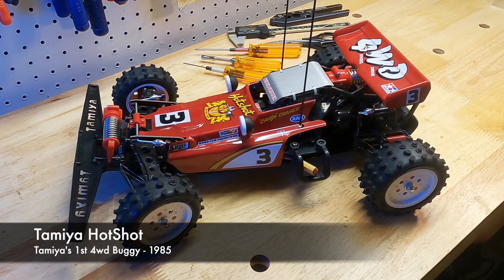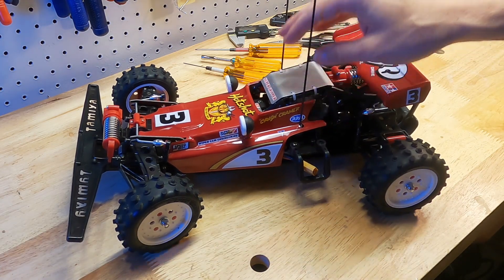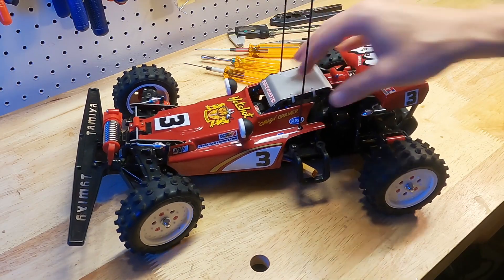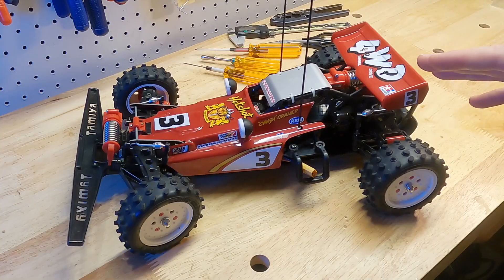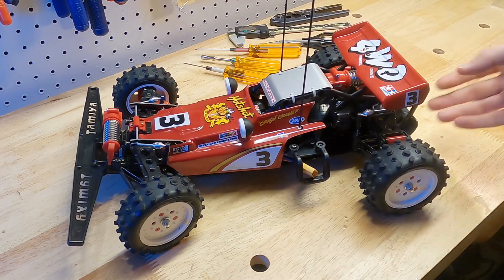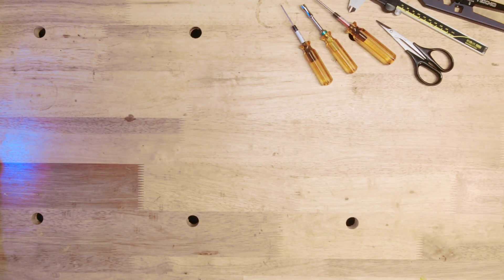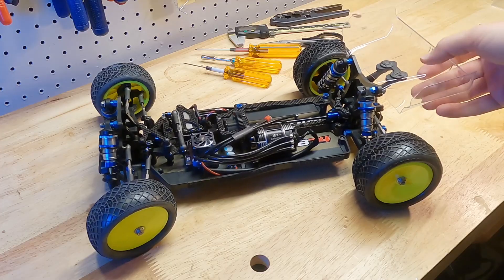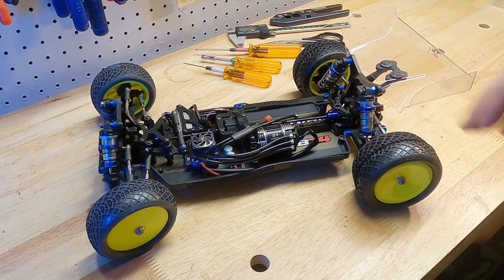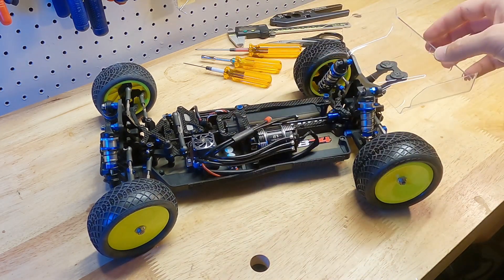To have some fun with the concept of not printing your end use parts, we'll play around with a modern 1/10 scale four wheel drive RC buggy.